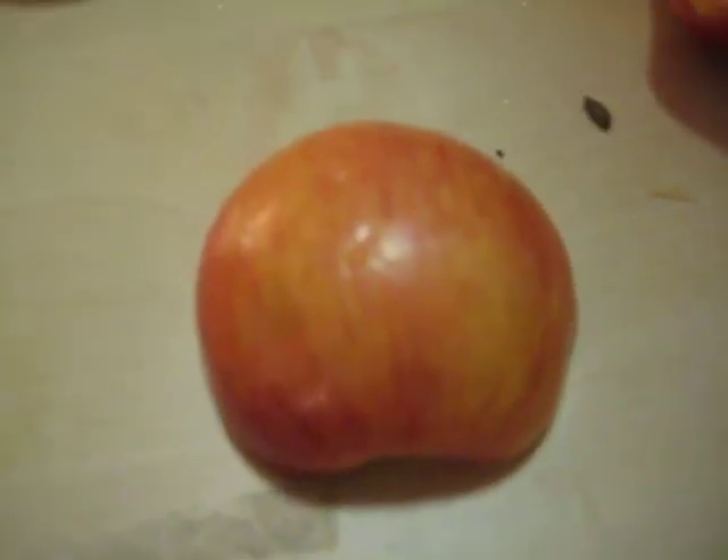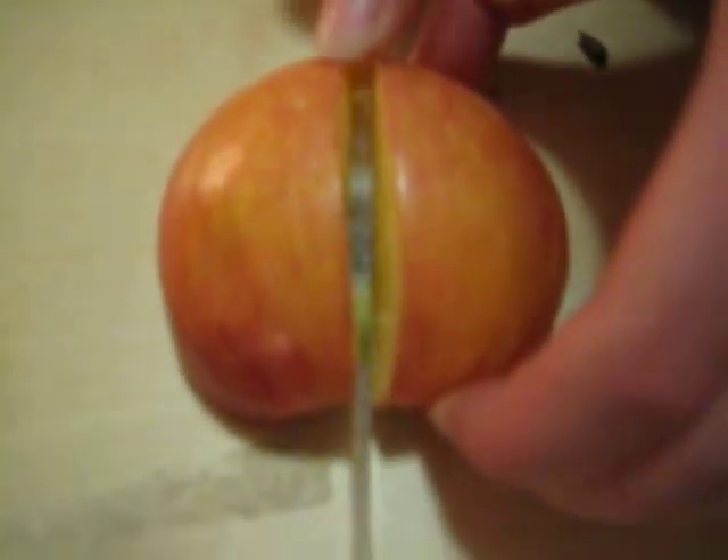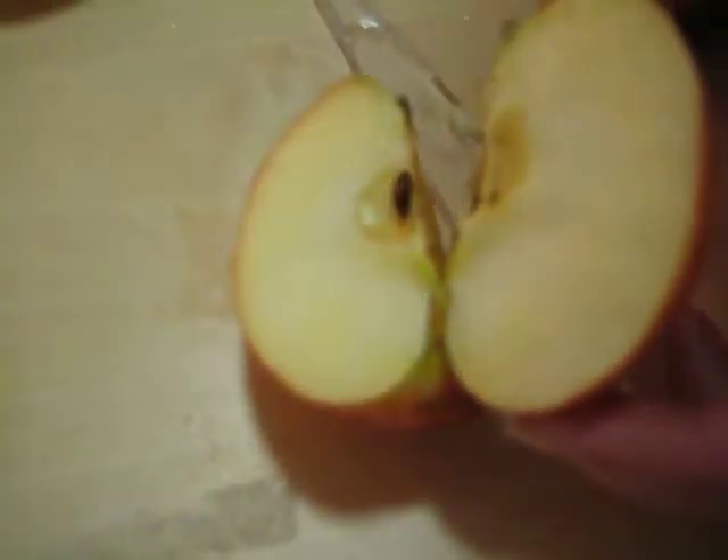Apples must be damaged in order to brown because the skin of the apple keeps the oxygen out. So that's why your apples turn brown.